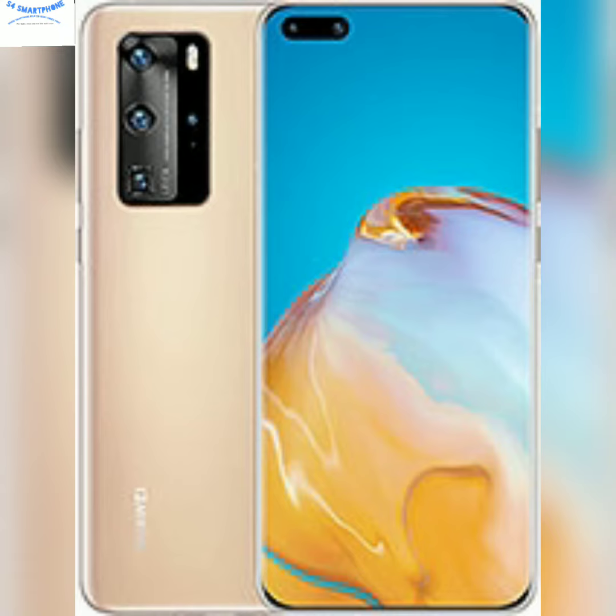If we look at the design of both these devices, they come with a punch-hole camera design with an edge-to-edge display, which indicates that they are using an in-display fingerprint sensor as well as a face recognition system.